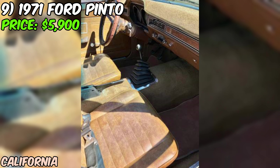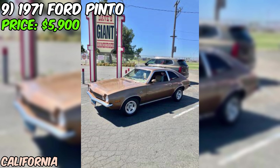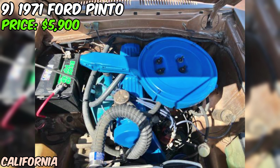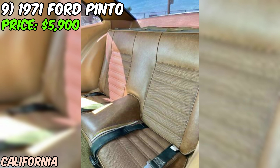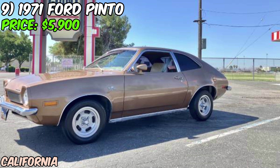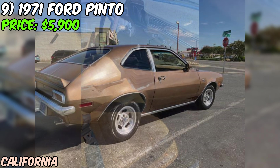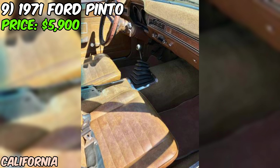What really sets this Pinto apart is its condition — it's always been garage-kept, protecting it from the elements. The car has been repainted once, about 30 years ago, in the same original color. The seller is firm at $5,900 and not interested in lower offers. When you consider the car's condition, unique features, and low mileage, it's a fair price for a piece of automotive history.